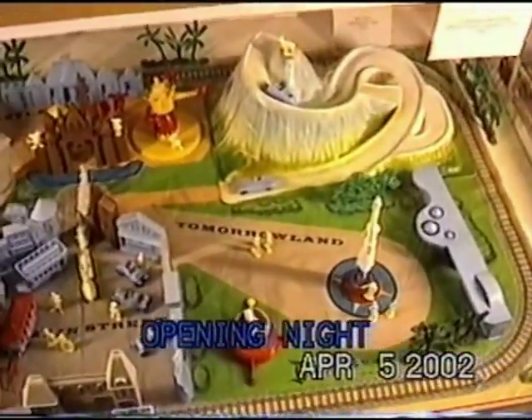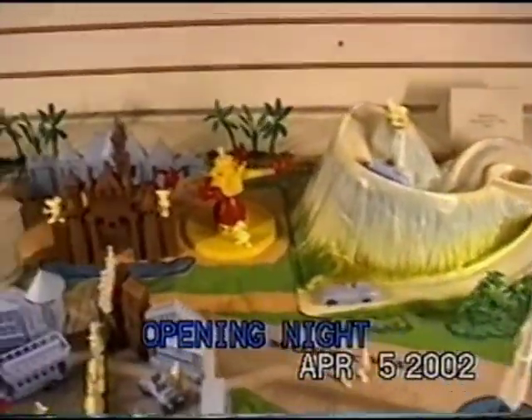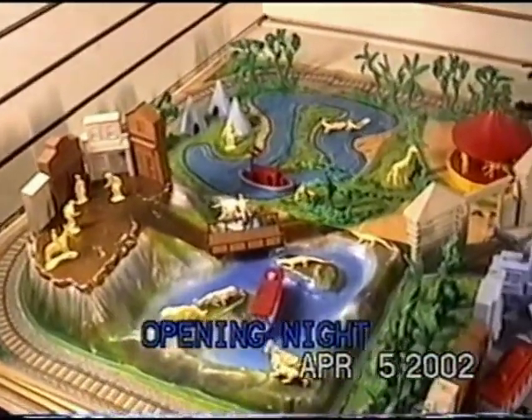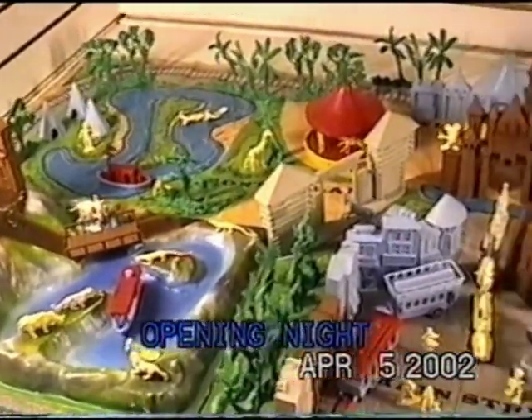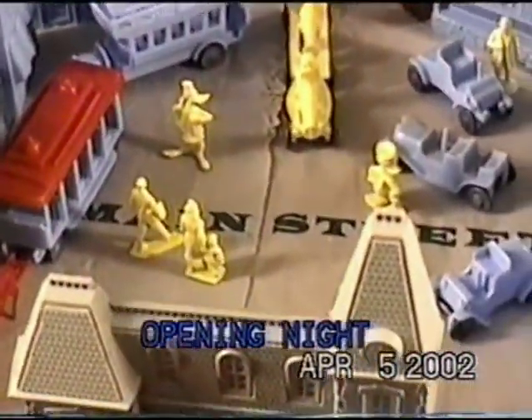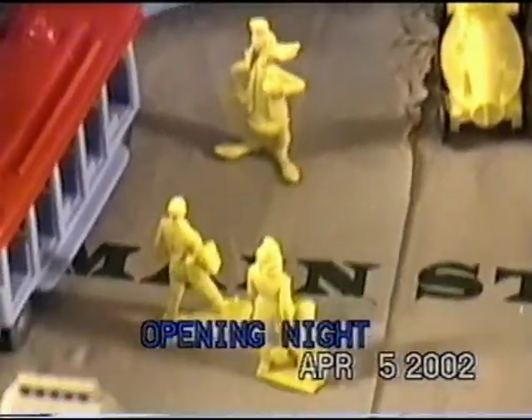That's the replica of the Disneyland playset that was produced. Disneyland opened in 1955 and of course Louis Marx had been working with Disney since the beginning making tin toys, and he just transferred all that technology and know-how to making plastic figures. This is the Disneyland playset — Tomorrowland, the world of things to come, Main Street USA, Adventureland, the western theme Frontierland, and of course Fantasyland, the happiest kingdom of them all.